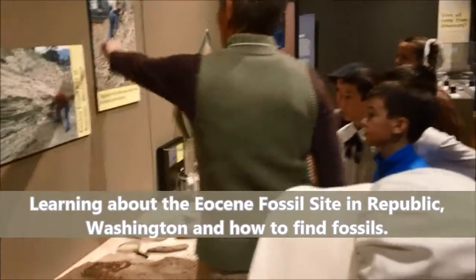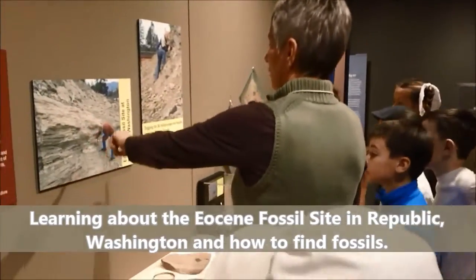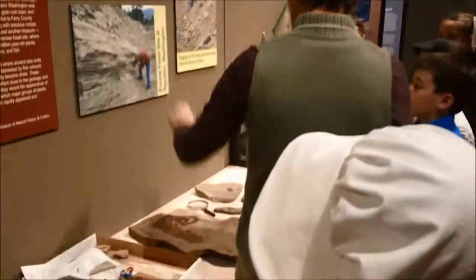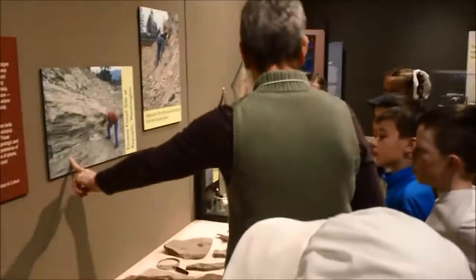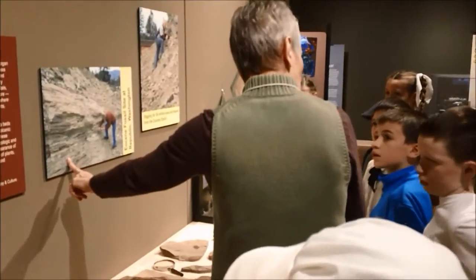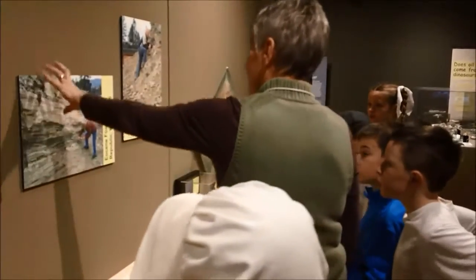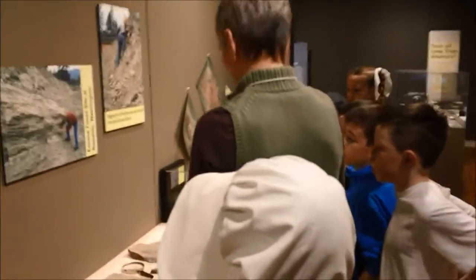Our curator, Ms. Vicki, and her husband went out to the Republic of Washington for stone-posed nature purposes, and she was looking for fossils. This is what an area of Washington is sitting on, and out in that area of Washington, this is a great site for fossils.